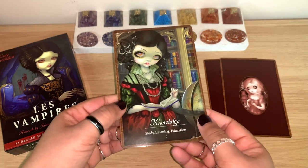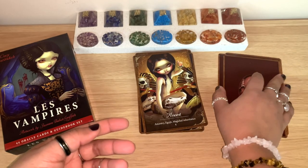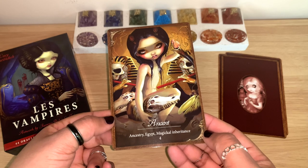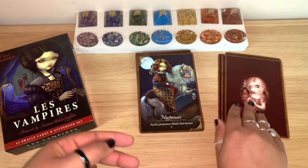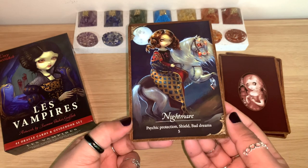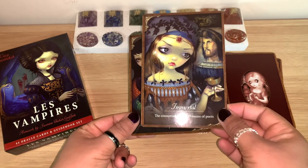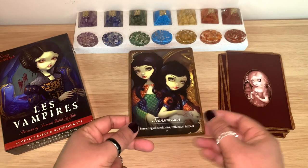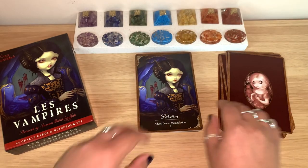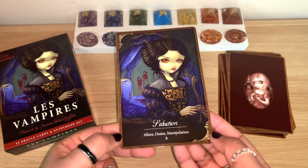The vampires are on the darker side, which I really like. Knowledge — study, learning, education. I really like the dark style and this artwork. Ancient Ancestry — Egypt, magical inheritance. I feel you can have many different kinds of readings with this deck. Nightmare — psychic protection, shield, bad dreams. Immortal — the consuming. Family — pressure of peers, transmission, spreading of conditions, influence, impact. The keywords with Lucy Cavendish are always interesting and different.